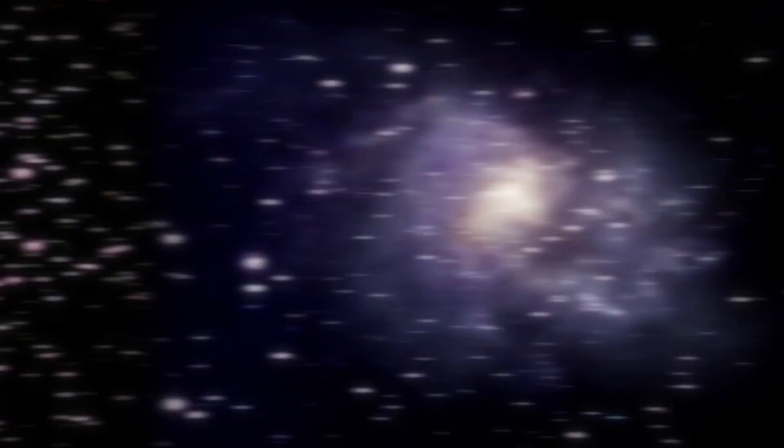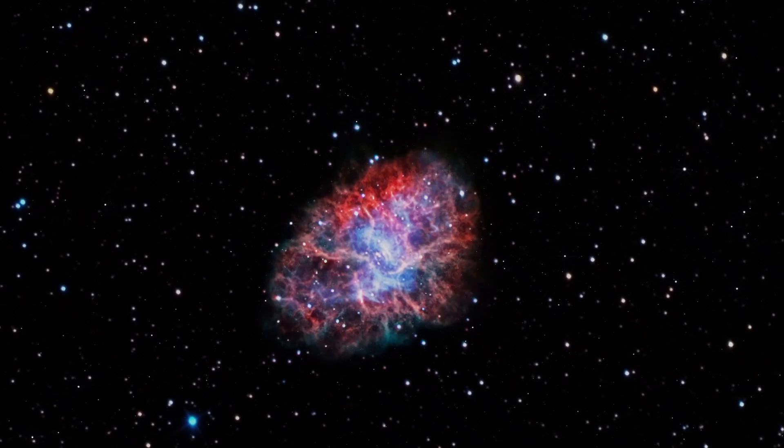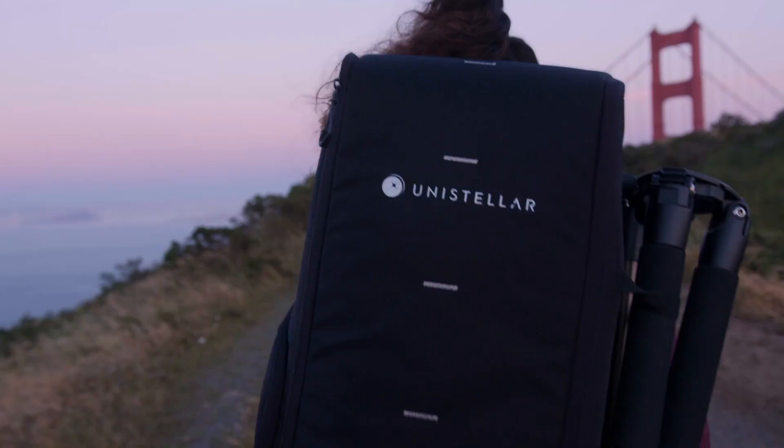The built-in Nikon-designed micro-OLED eyepiece delivers crisp, high-contrast visuals — great news for eyeglass wearers. As a reflector, it does require occasional collimation, but the reward is rich, immersive astronomy with minimal effort.